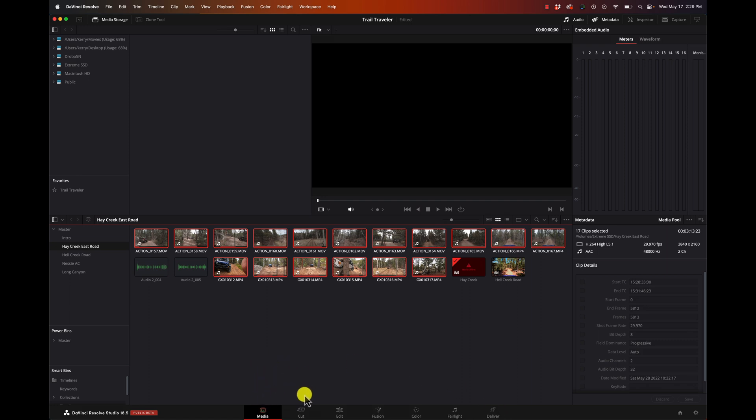So we import our media on the Media page. The Cut page is for quick editing - I don't really use it very often, but for some things it's really nice. The Edit page is where we do all of our major editing. Fusion is where we add our compositing and visual effects. Color is where we do all of our color grading, some tracking, and different things we can do.